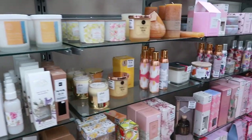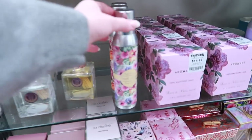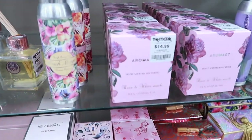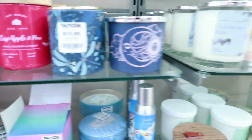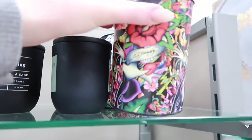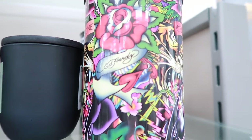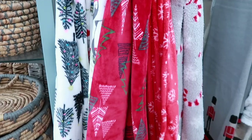Now I found the actual candle aisle and I'm concerned because nothing really looks Christmassy in here — they all seem to be standard scents. That little stand must have been all the Christmassy stuff. They've even got an Ed Hardy candle — yikes.